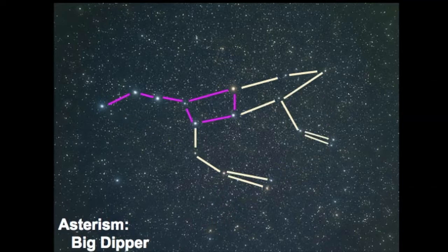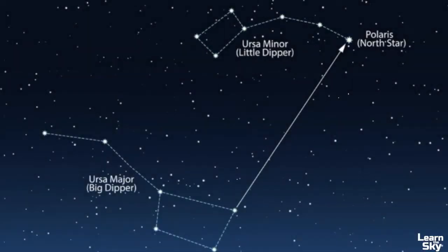The Big Dipper is just a smaller pattern within the larger constellation of Ursa Major. It's such an important star pattern because it can be used to point out many constellations in the sky. These two stars are called the pointer stars and they point right towards Polaris, which is the North Star. The North Star is in the constellation known as Ursa Minor or the Little Dipper, and as we saw from our mythology section these two constellations are often associated with each other.